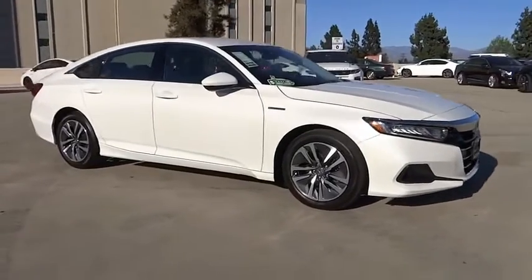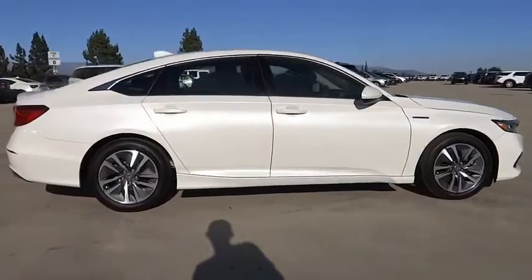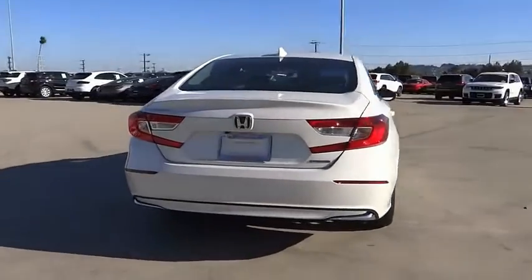We are pleased to show you the 2021 Accord Hybrid. Honda Accord Hybrid is a thrusty mid-range punch, about 600 miles on a tank full, comfy space for five, a hushed voice.